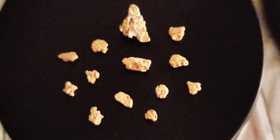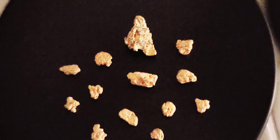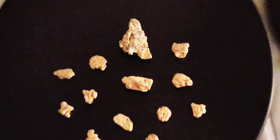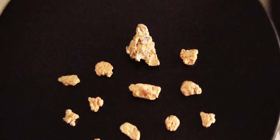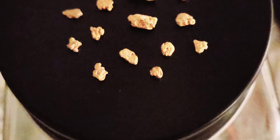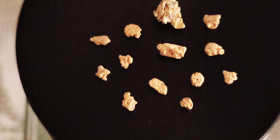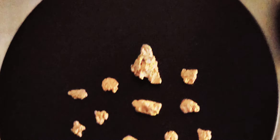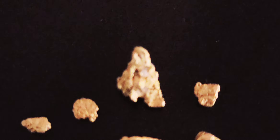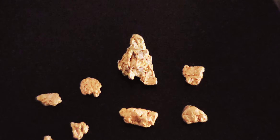Alright everybody, we are back and here are the bigger, chunkier pieces of gold out of that painter bag - garnets and gold from Alaska. A lot of it is really nice, kind of like crystalline gold. Nice little nugget right there - see that nugget? It's got a quartz crystal rock embedded in the nugget right there, looking pretty good.